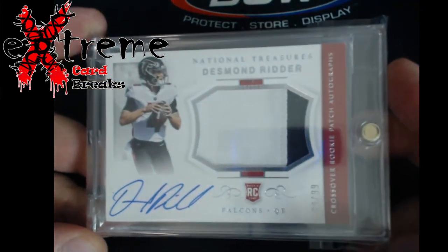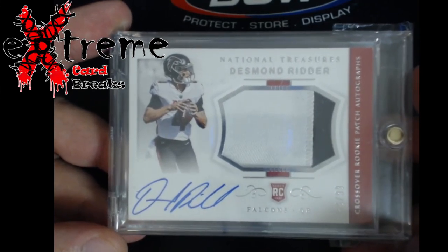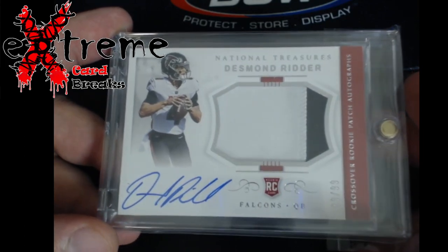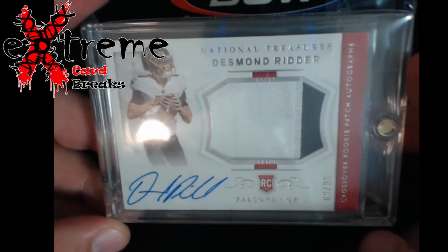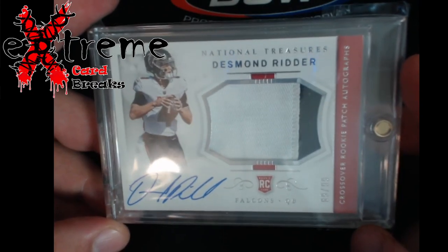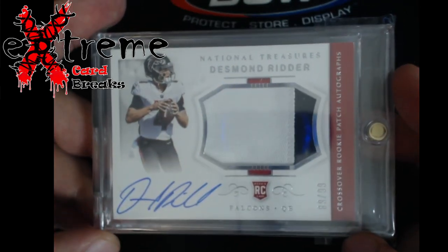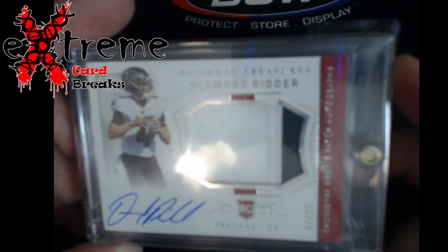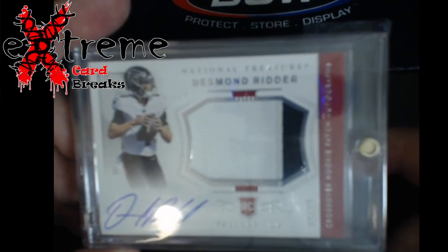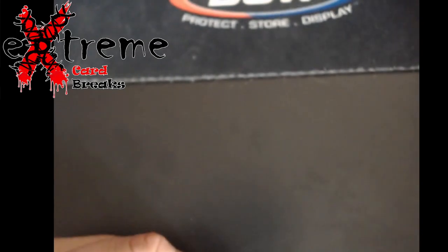The other card I picked up was off eBay. Same thing — used to be $500 for this card. I picked it up for a little over a hundred dollars. This is NT Uniform Desmond Ritter crossover RPA. He's not really favored right now, but a hundred-some dollars for a starting quarterback's RPA on NT, and it's the crossover one — I just can't see where you go wrong with that. I think I paid around $120 to $130. I could just hold it for a long time and it'll be good down the future.